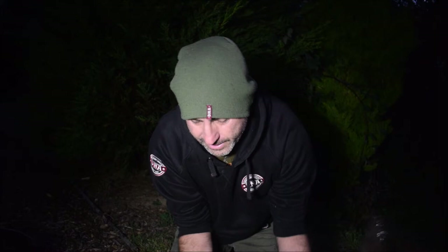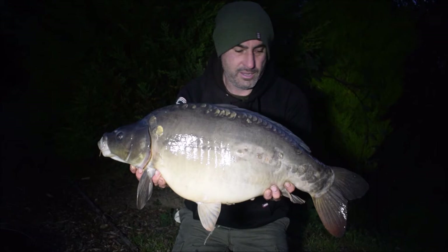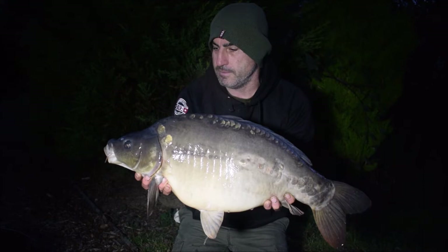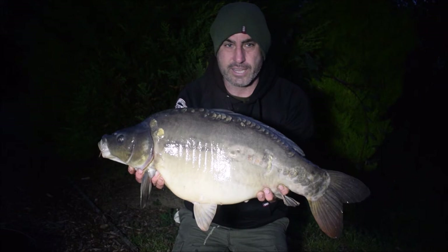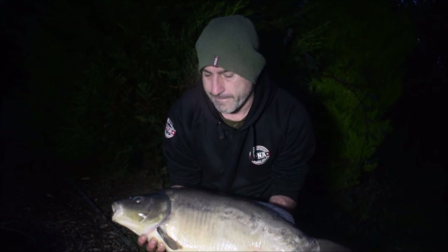I've moved swims - yesterday I moved down here into the pump swim for those that know the lake. I just wasn't getting liners, wasn't seeing fish. I'd had that really nice scaly one the other morning but I saw fish up here and thought I'm going to have to move. Bumped the gear down, had a small fish through the night, and I've just had this one which is a lovely bang on 20 pound mirror carp. We are now really in bite time - I'm expecting another bite before the morning's out because the fish are here, they were really active last night down here with loads of boshing.